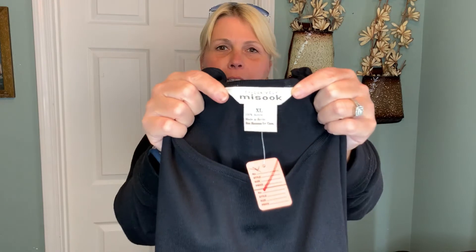Now we're going to get into the clothes. The very first thing is a brand I have not found before — Misook. It's the first time I've ever found it. It is a tank top — an acrylic tank, but it's kind of dressy. It has slits on the sides, it's all black, and it's in a really good size. It looks like I should be able to get right around $35 for this, which is a great price for a tank top.